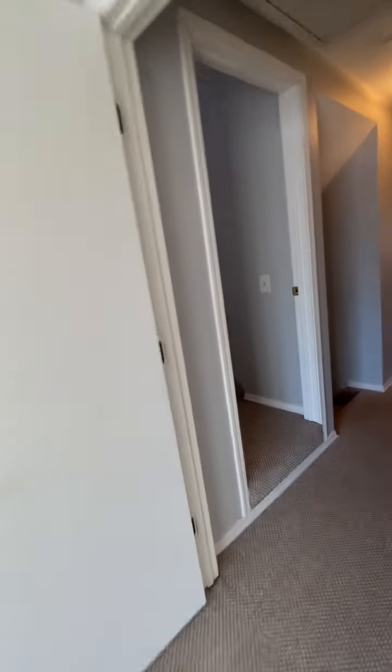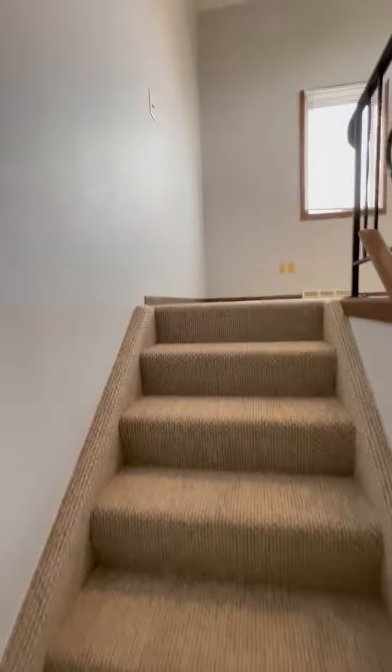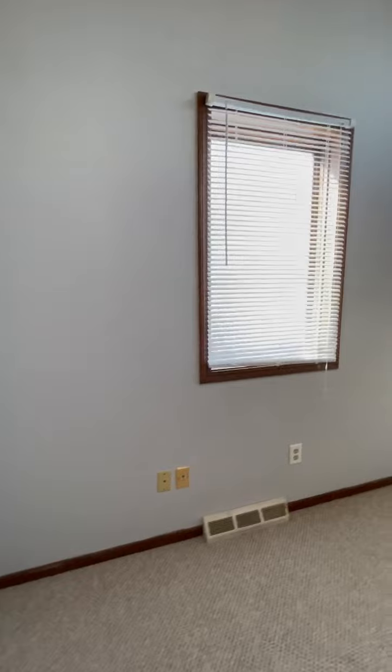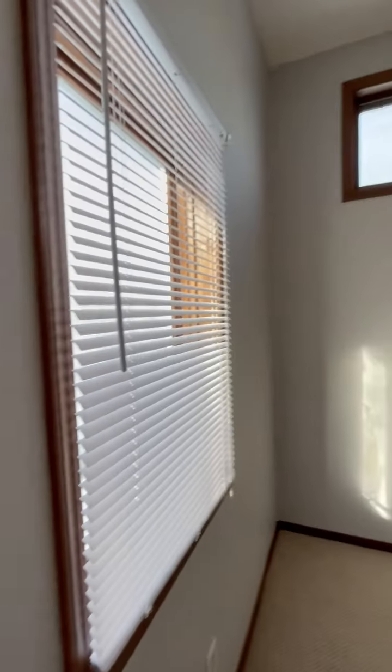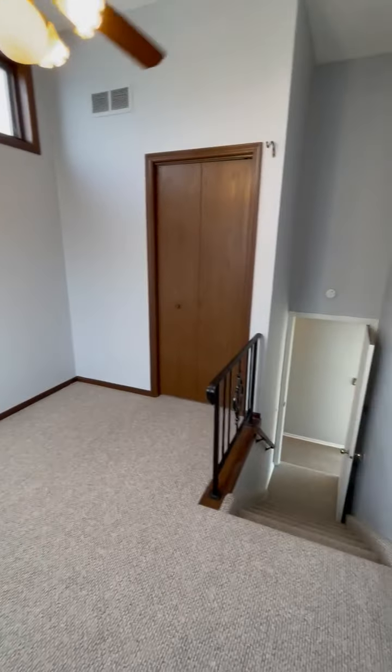As we exit here, on the left is a door which takes us up to the third bedroom. It's the only room on this level of the house, with very tall ceilings, lots of light, and good closet space.